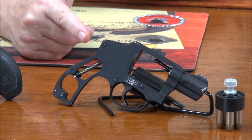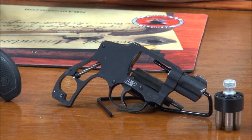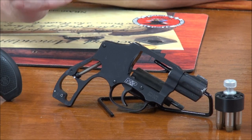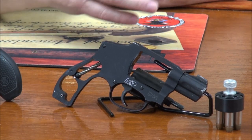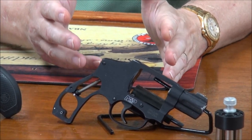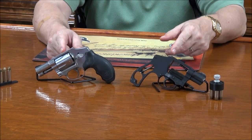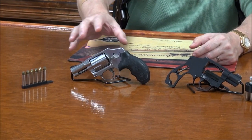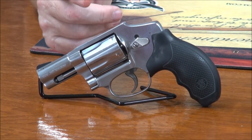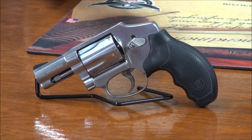If you can get the scandium 357 like this Performance Center, you've really got a bargain — the scandium frame is so lightweight at 13.5 ounces and it's as strong as steel. I'm going to show you an ankle holster I'm developing. The other J-frame I have is a 640-3. Both have internal hammers. This one is solid steel — about 17 ounces, just over a pound unloaded. You don't even know you have them with you.